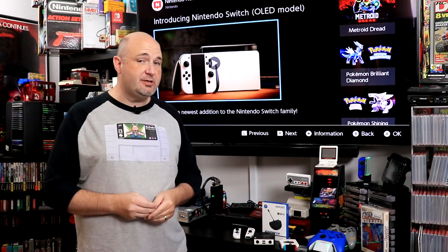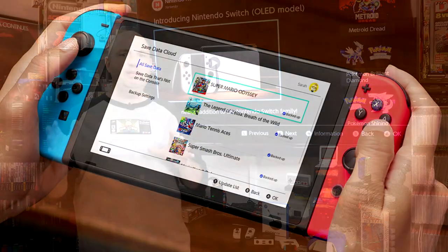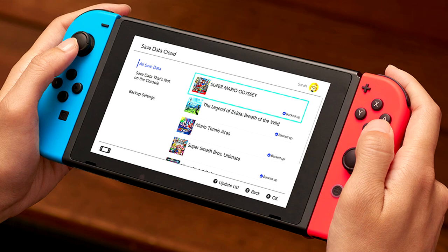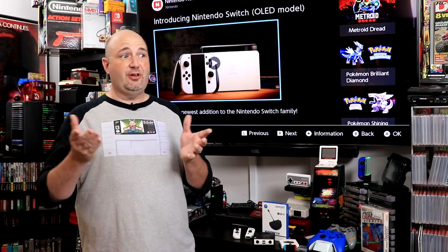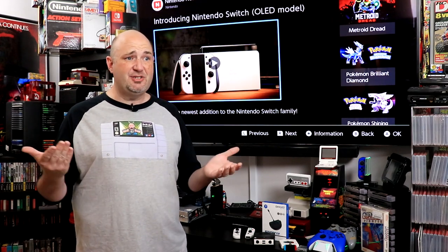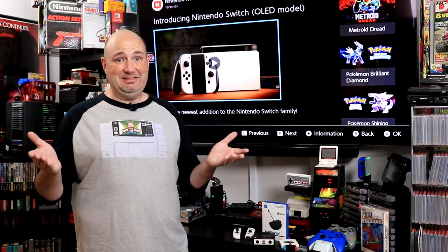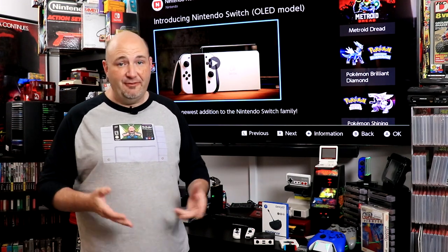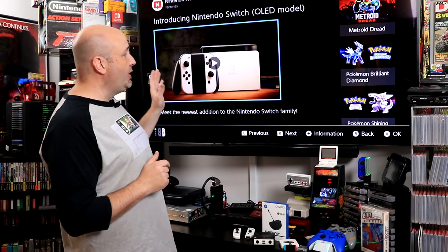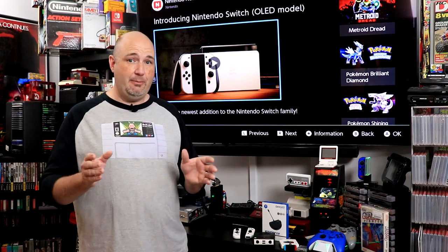There is also cloud storage available from Nintendo for some of your saves and backup data, but that doesn't really help when you're trying to play games and need extra storage. For the cost of the $50 upgrade from $299 to $349, you could get a 128 to 256 gigabyte micro SD card and have a lot more storage without spending $350. And even with the Switch OLED's 64 gigs of onboard storage, you're going to want to pick up a micro SD card anyway.